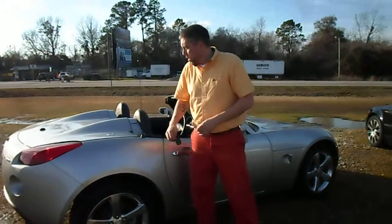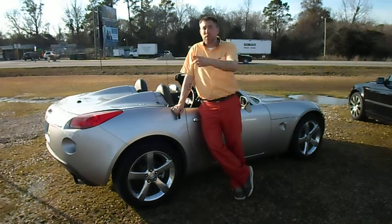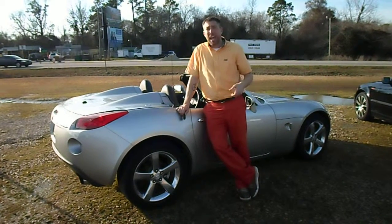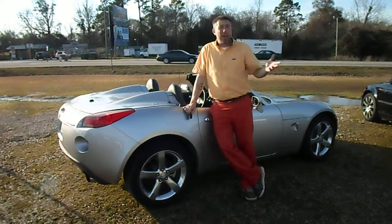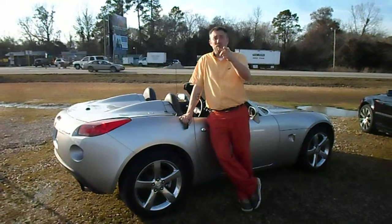This vehicle right here, you can find out a little bit more about it at QualityFord.com. You can call the number you see at the bottom of the screen and we can answer some questions for you. Or better yet, just come on down to Quality Ford here in Whiteville, North Carolina. We look forward to seeing you soon.